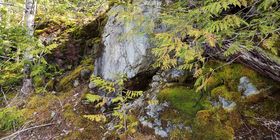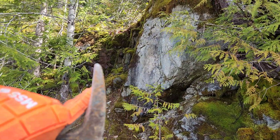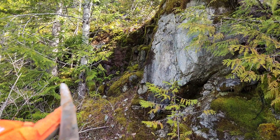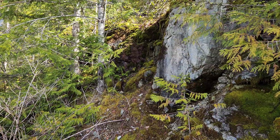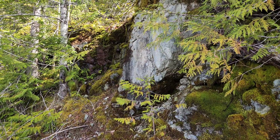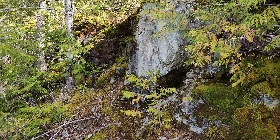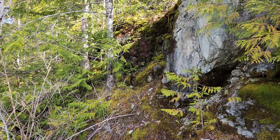So what we have here is granodiorite. Right behind it you have volcanics, and you have a mineralized area where the two contact. A lot of the showings around here are between the contacts of volcanics and granodiorite, but there's also quartz veins in the granodiorite and massive sulfides in the volcanics.